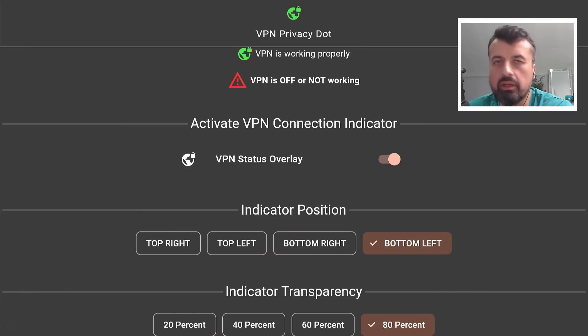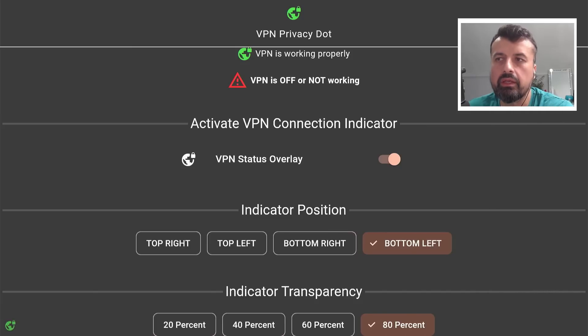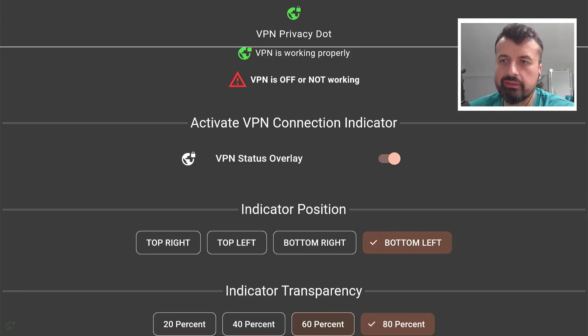Some people did leave a comment saying they are really concerned about their privacy. They do want to make sure their VPN is always running, and if it crashes they like to be told straight away by having a bright blinking indicator — it was slightly off-putting especially when you're trying to watch content. On this application, VPN Privacy Dot, you can actually customize how transparent this is.